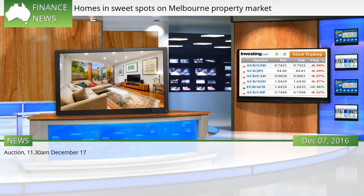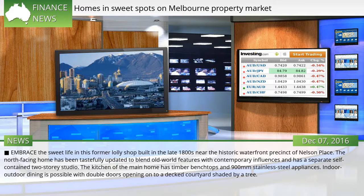Auction, 11:30 AM, December 17. Embrace the sweet life in this former lowly shop built in the late 1800s near the historic waterfront precinct of Nelson Place. The north-facing home has been tastefully updated to blend old world features with contemporary influences and has a separate self-contained two-storey studio.